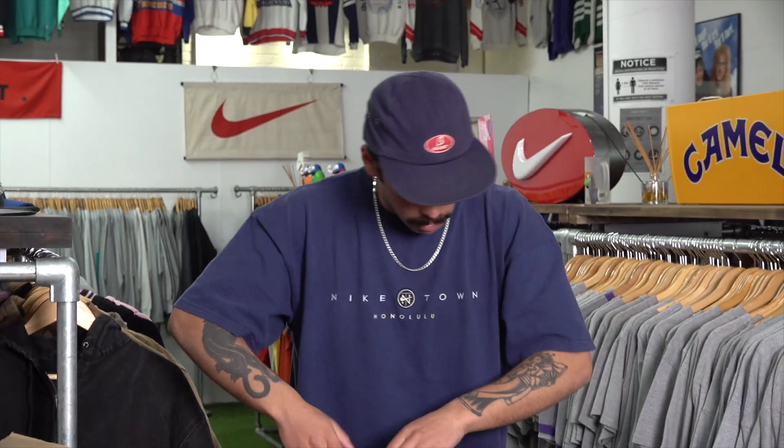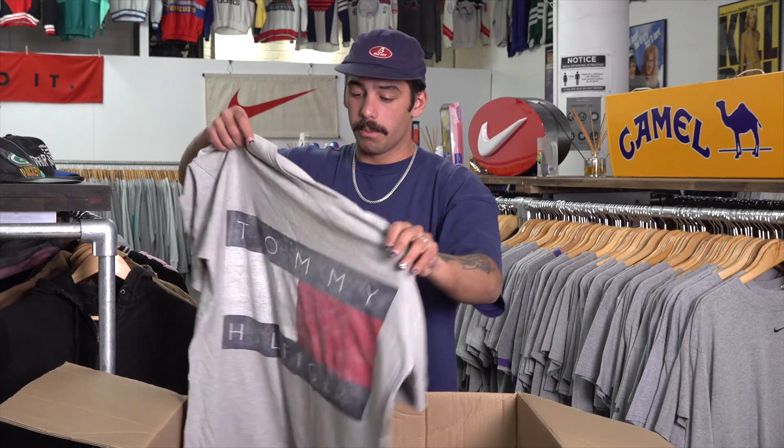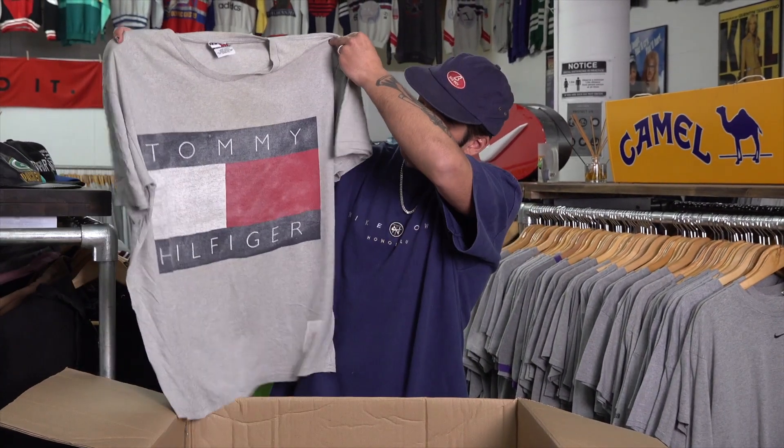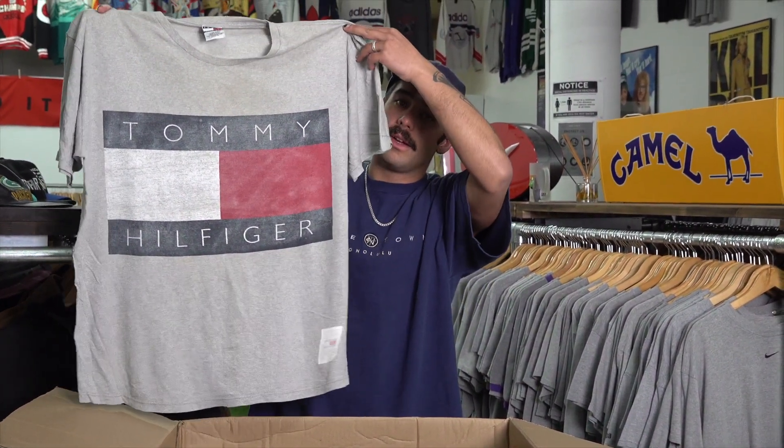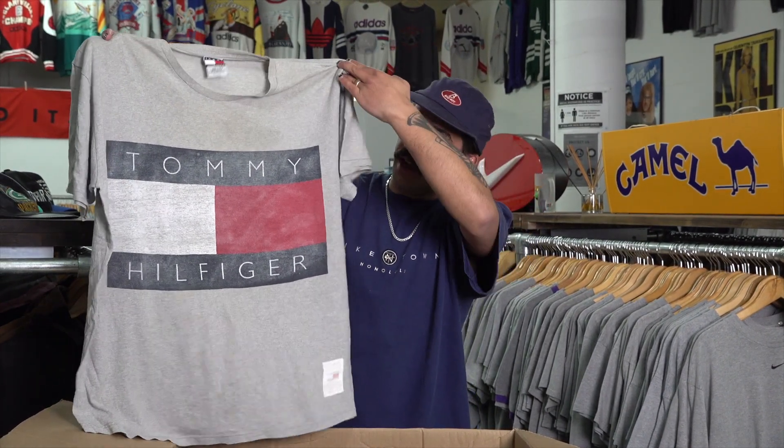And last but not least — we've got the big hit Tommy big flag tee. If you wear Tommy tees, this is the Tommy tee you're after; everyone wants a big flag. But that's pretty much the end of our unboxing.